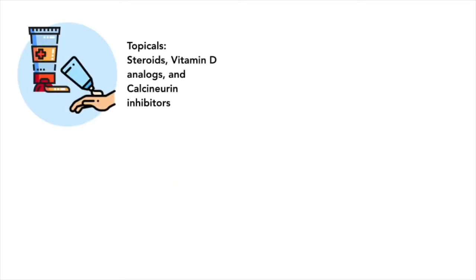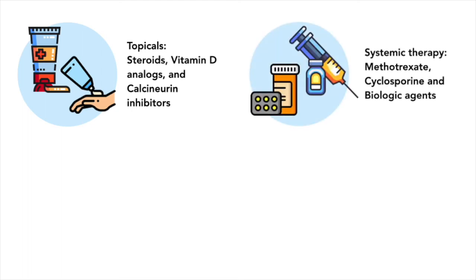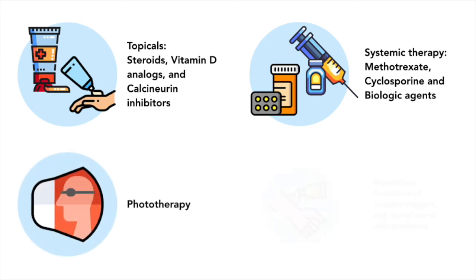Management includes topical therapy with steroids, vitamin D analogs, and calcineurin inhibitors. Systemic therapy for more widespread or recalcitrant lesions includes methotrexate, cyclosporine, and biologic agents. Phototherapy may also be used.